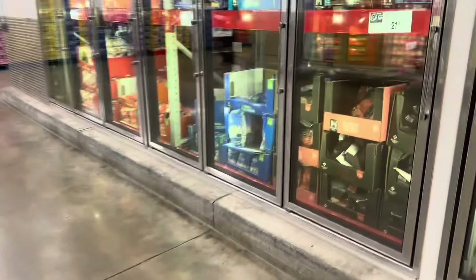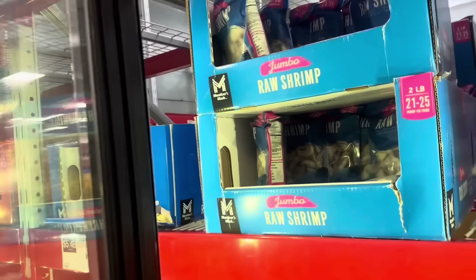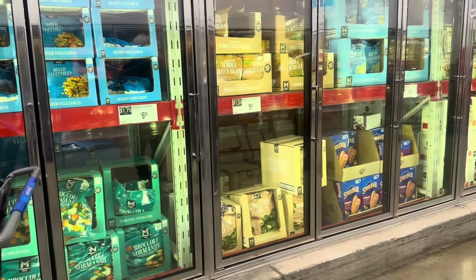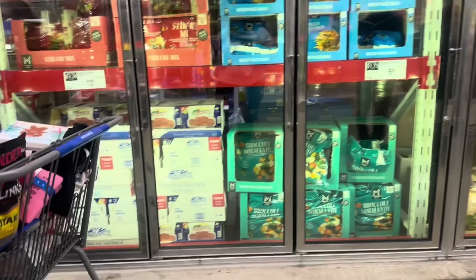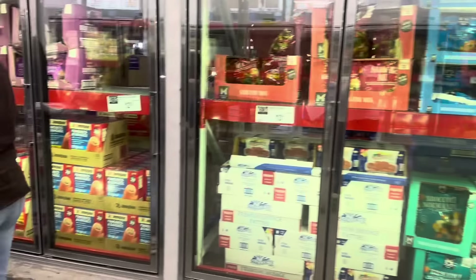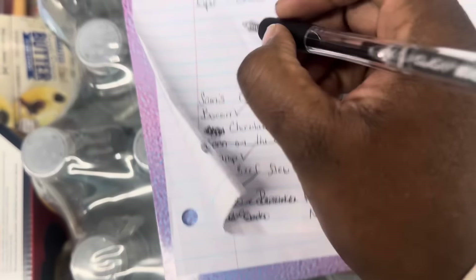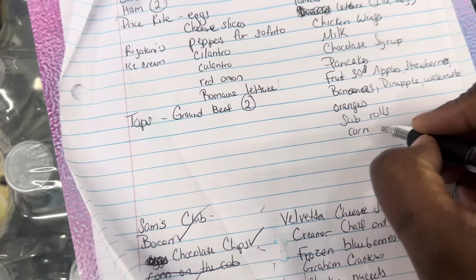I'm grabbing the shrimp — I want jumbo, right here for $13. Hopefully they have corn on the cob this time because the last few times I came they didn't have it. It doesn't look like I have any luck today either — no corn on the cob. They don't have corn on the cob but they have the blueberries, so I'm going to grab those for $8.48. I'll put corn on the cob on the other store's list.